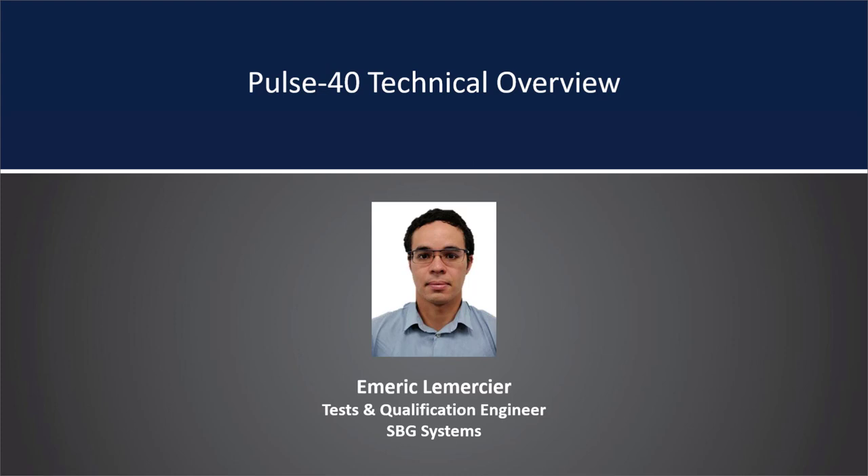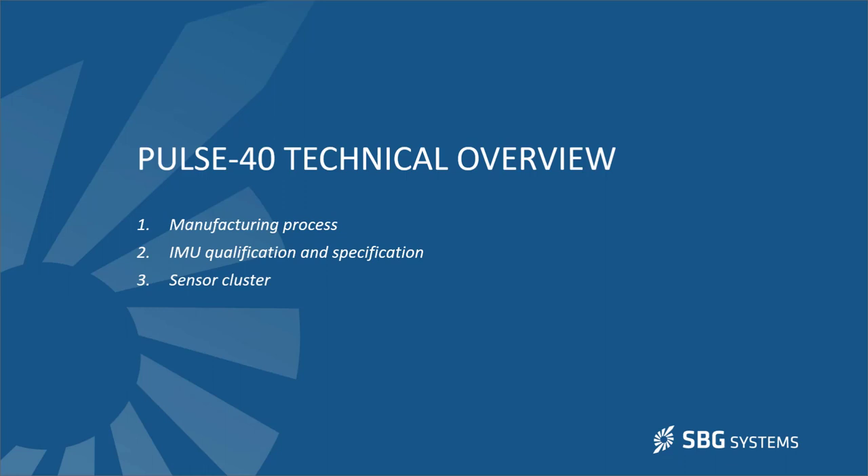Alan introduces Emmerich Lemercier, Test and Qualification Engineer at SBG Systems, who holds a master's in general engineering with specialization in hydrography and oceanography from ENSTA Bretagne. In the inertial field since 2017, he is in charge of MEMS sensor tests and IMU calibration at SBG Systems. Emmerich will provide a technical overview of the Pulse 40 covering the manufacturing process, IMU quality equation and specification, and the sensor cluster.